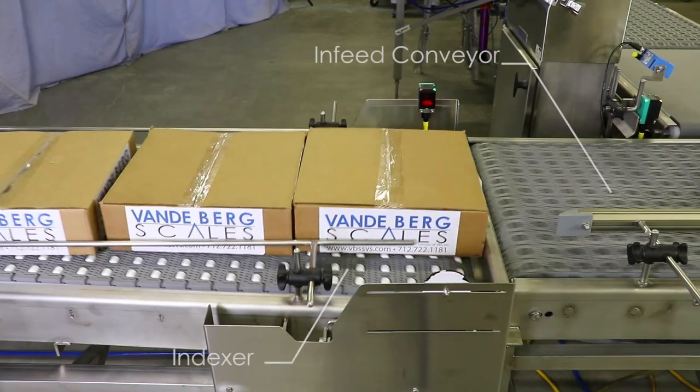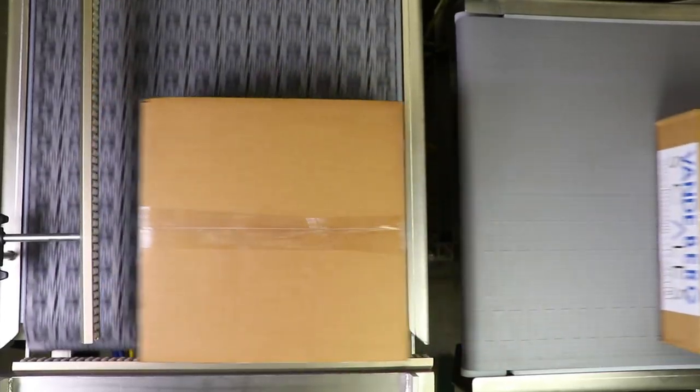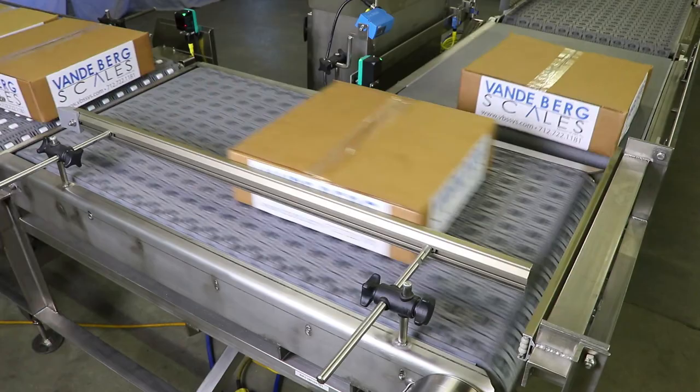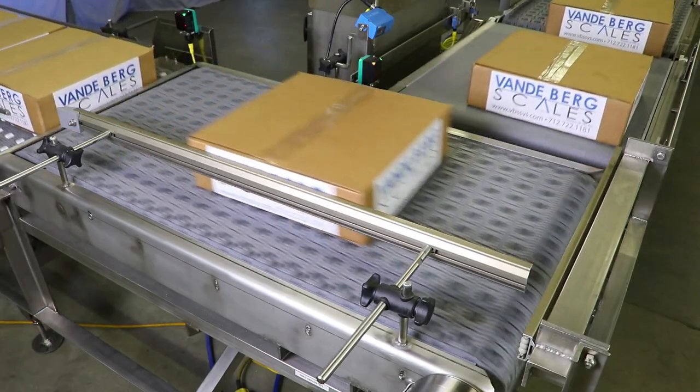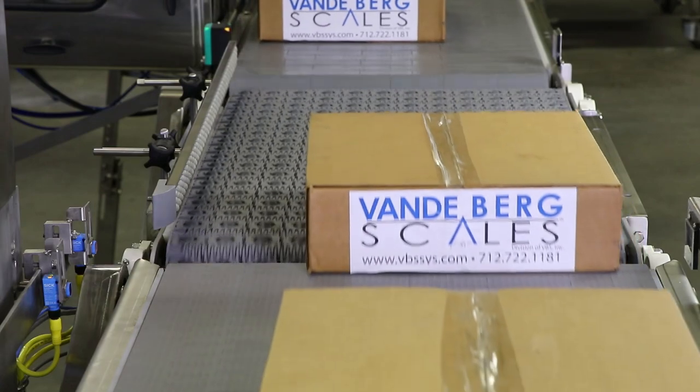It utilizes an indexer and an infeed conveyor with angled roller belting to redirect cases 90 degrees onto a conveyor scale with a pre-ident scanner. Cases then transfer onto a conveyor with angled roller belting to align them for labeling.